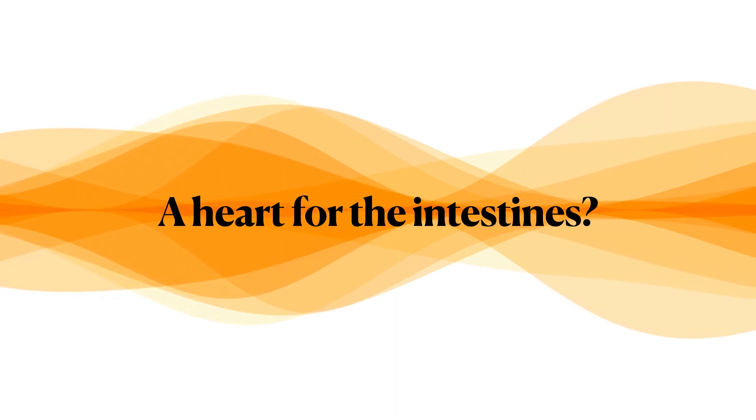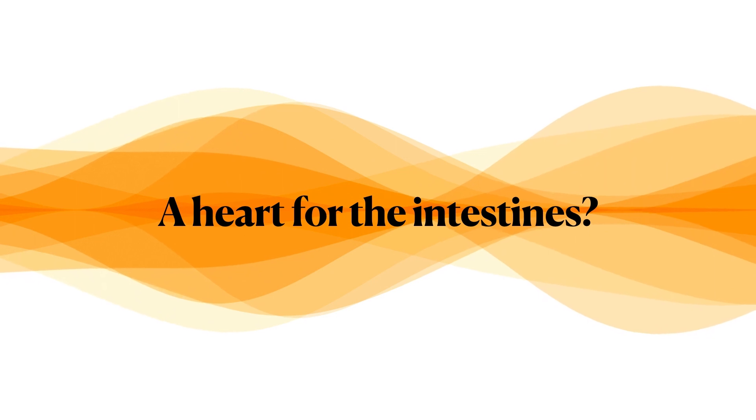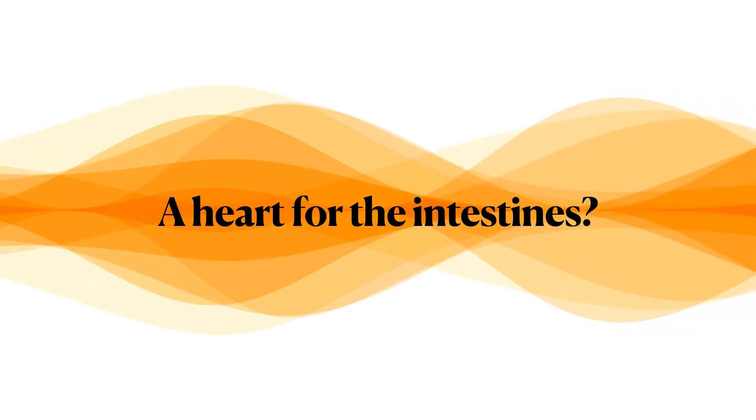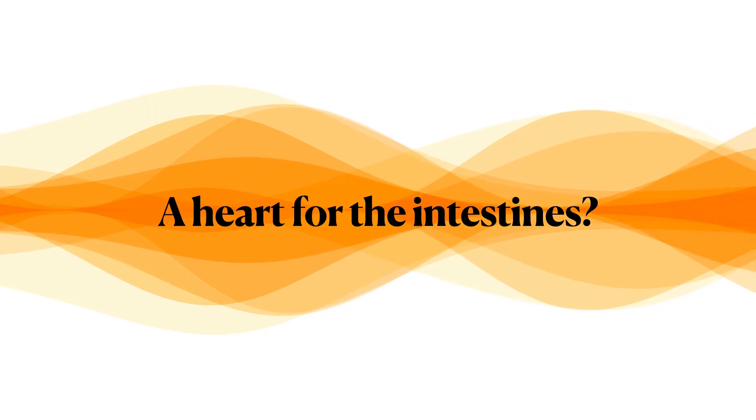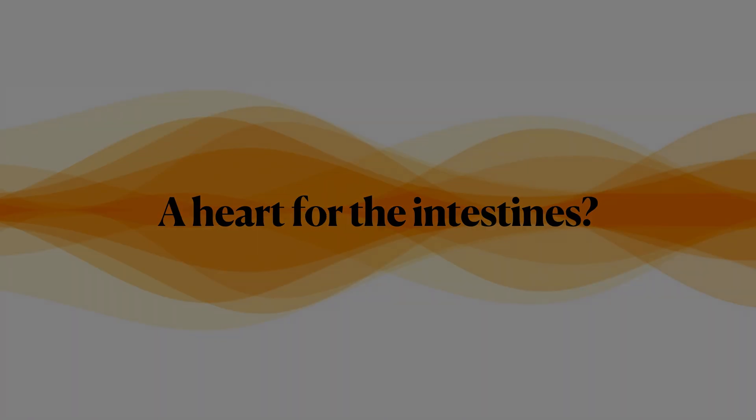In cardiology, and especially in echocardiography, of course we focus on the heart. But not always does the truth lie within the heart and four chambers, but there are other organs and structures to scan as well. So this is a story about the heart and the intestines.